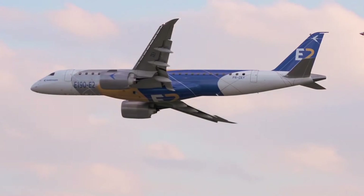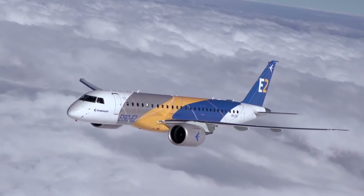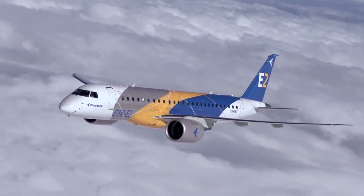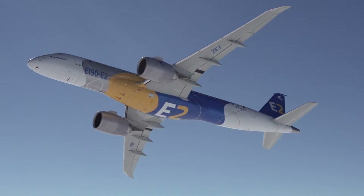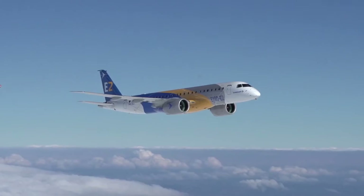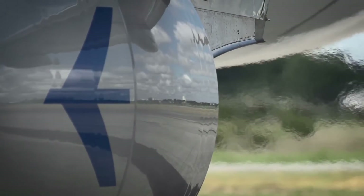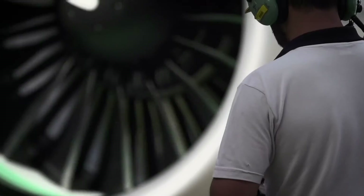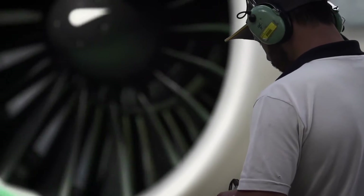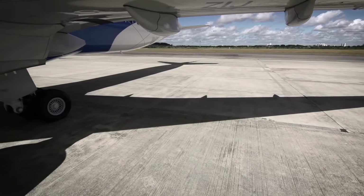But what about the costs? Let's take a look at the list price of these jets. It is important to note that airlines do not buy the aircraft at the list price, but it will be a good reference for us in this comparison. The smaller E-190 E-2 would cost an airline around $52 million, compared to the larger E-195 E-2's list price of around $60 million. Both aircraft, even at list prices, are some of the most affordable in their class, beating competitors similar to the A-220.